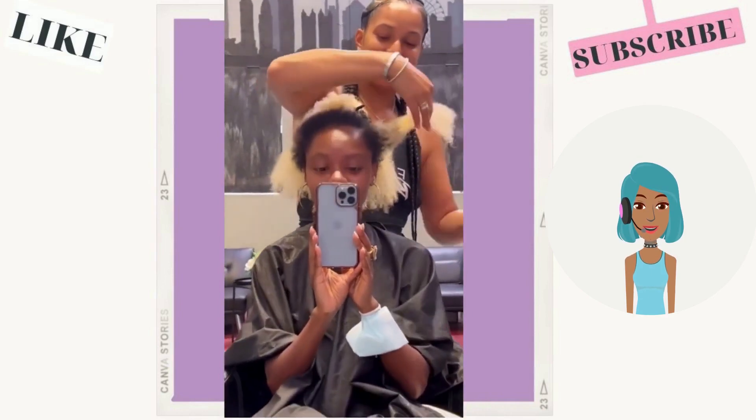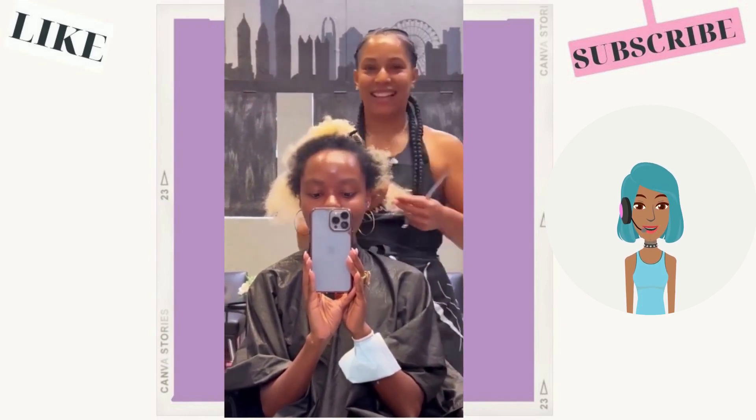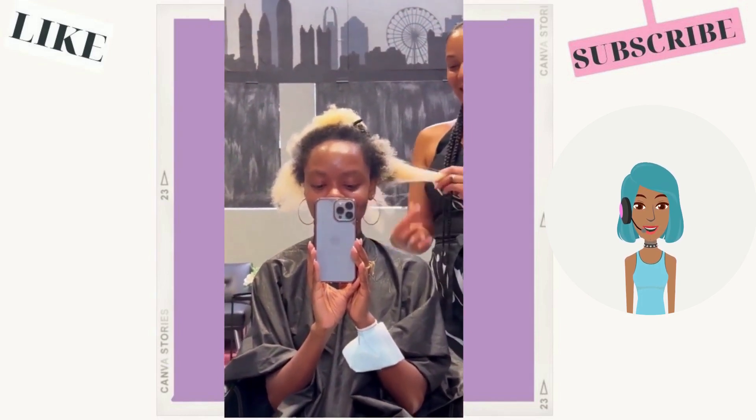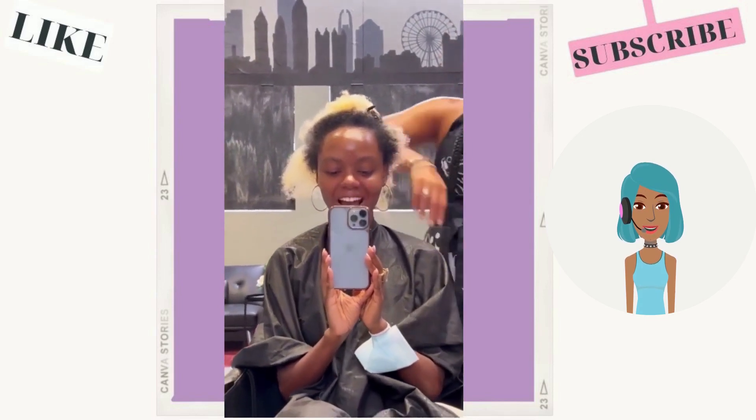For some reason I put this clip in twice, so we're going to watch it twice — but this is a gorgeous transformation anyway. I think the color in the end just turned out beautiful.